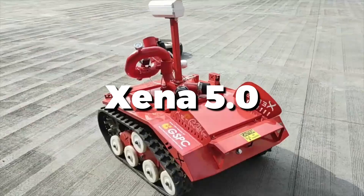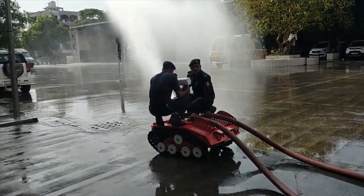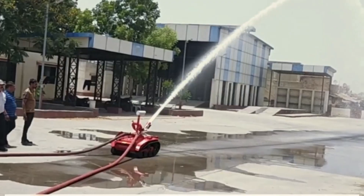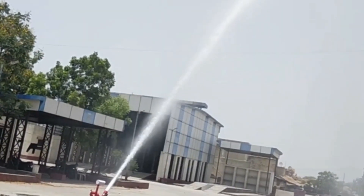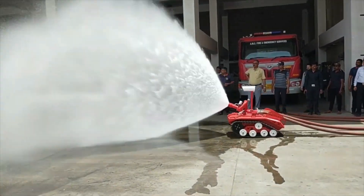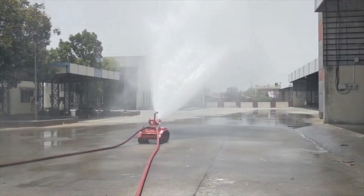The Xena 5.0 is an advanced robotic firefighting system designed for high-risk environments. Equipped with cutting-edge technology, it features powerful water cannons, thermal imaging, and precise navigation systems. Xena 5.0 can be remotely controlled, allowing operators to tackle fires from a safe distance. Its robust all-terrain capabilities enable it to navigate difficult landscapes, suitable for both industrial and urban settings. The robot's intelligent sensors and real-time data processing enhance situational awareness, while its compact design allows for easy deployment and maneuverability, boosting firefighter safety and effectiveness.